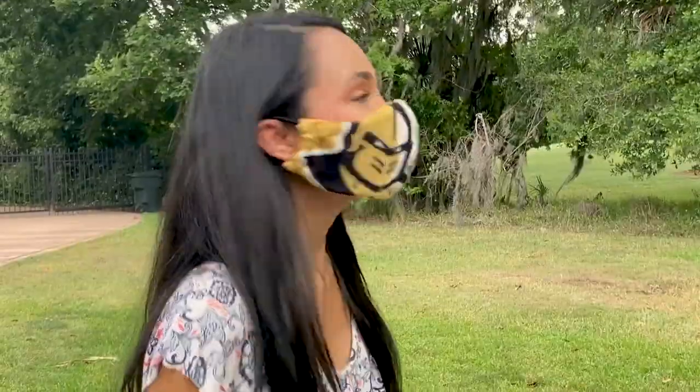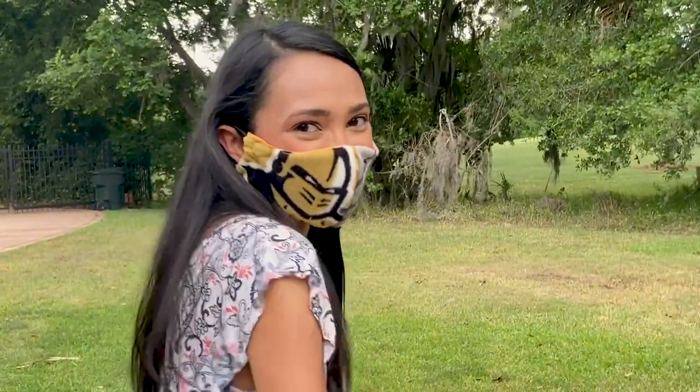Now I'm going on a mini escape on my bicycle, but I can't forget my UCF face mask made by my mom. Do you like it? Let's go.